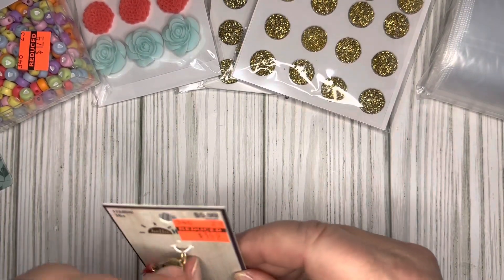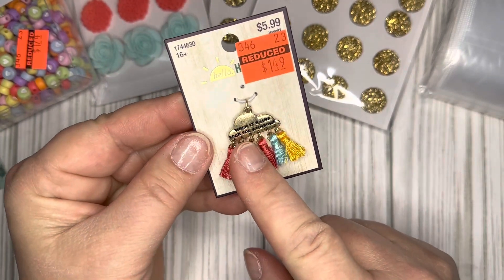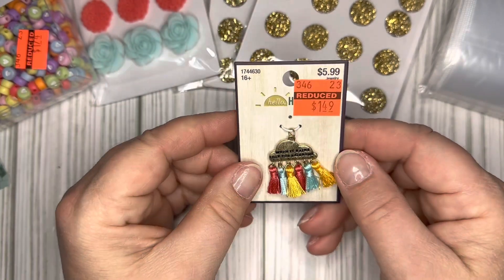The last thing I found in the jewelry section was this cute little charm — it says 'When it rains, look for rainbows.' That was all I found, just the one.